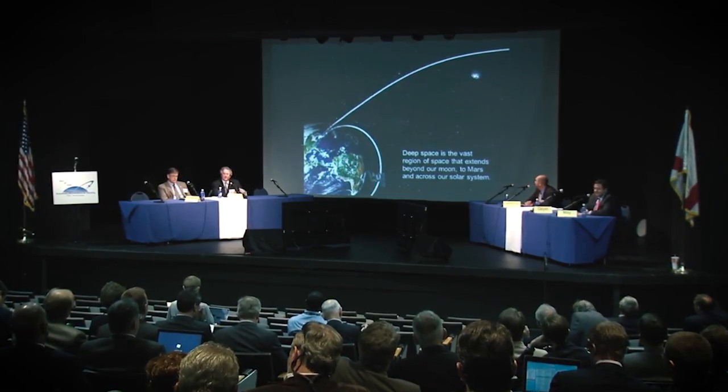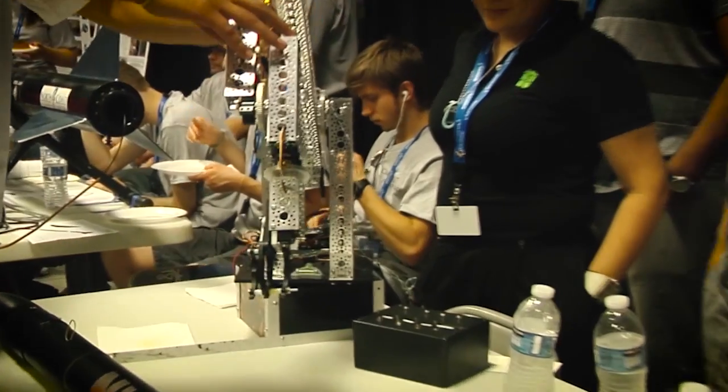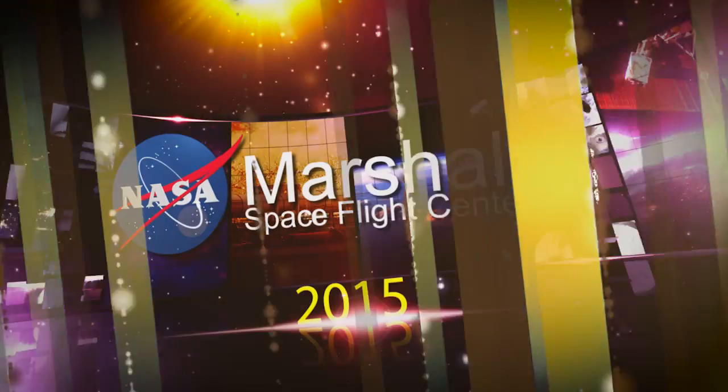NASA is working closely with companies, academia, and other government entities in order to leverage these technology advancements within the budget and the schedule that we have. With all the innovation and progress and discoveries, it was a great year, but with this team I know the best is yet to come.